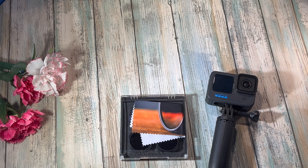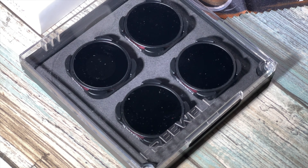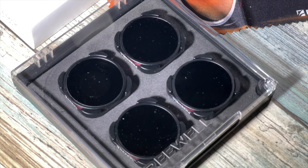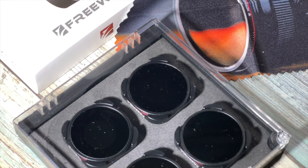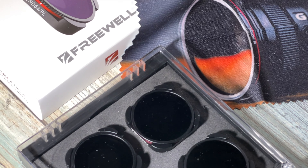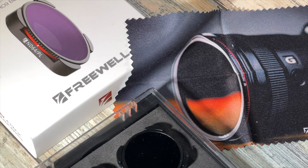After the video I did last month — opening the box and quickly trying the Freewell ND filter for the GoPro — I need to make an update after using the filters actually in the field in a real-life scenario. I will link the previous video in the description and at the end of this video, and I will also update the description of that former video with the link to this one.